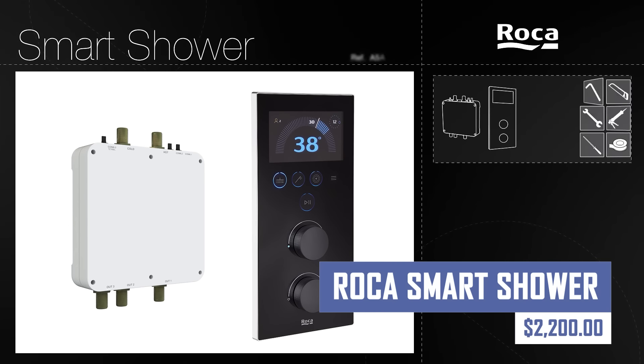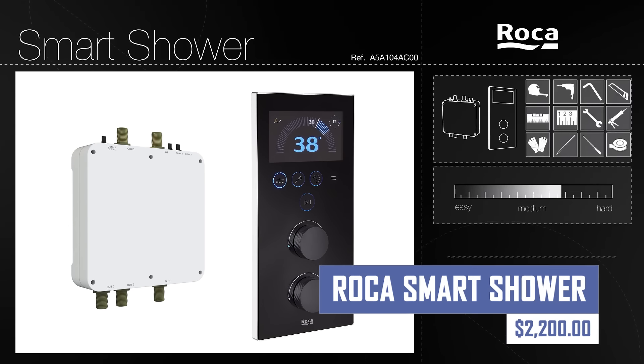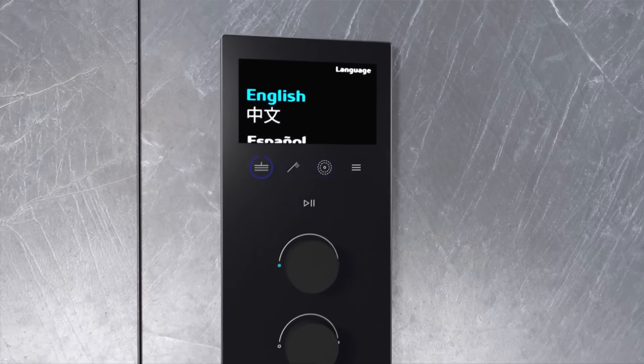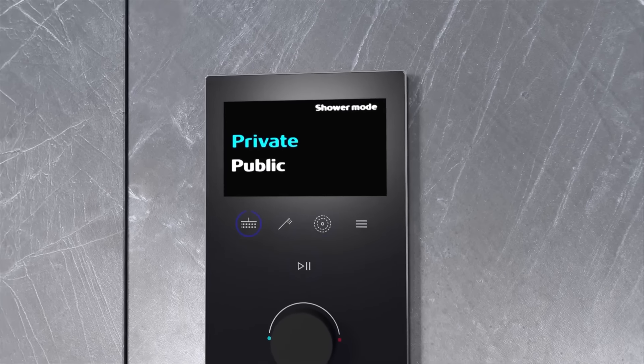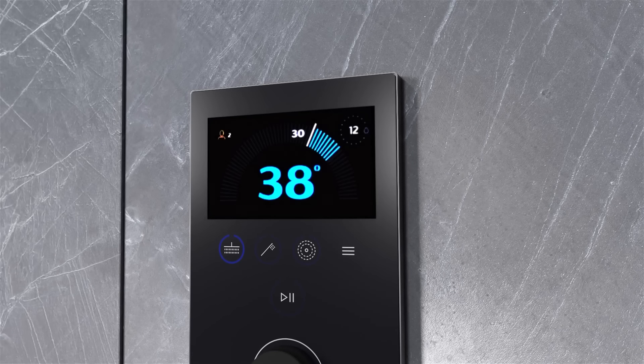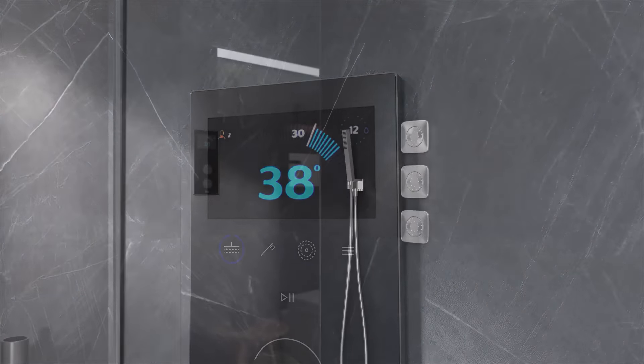Control temperature, water flow, and even lighting with voice commands or your smartphone app. Customize your shower routine and enjoy the ultimate in luxury with the Roka Smart Shower. Imagine stepping into a steamy haven tailored just for you, all thanks to the power of smart technology.